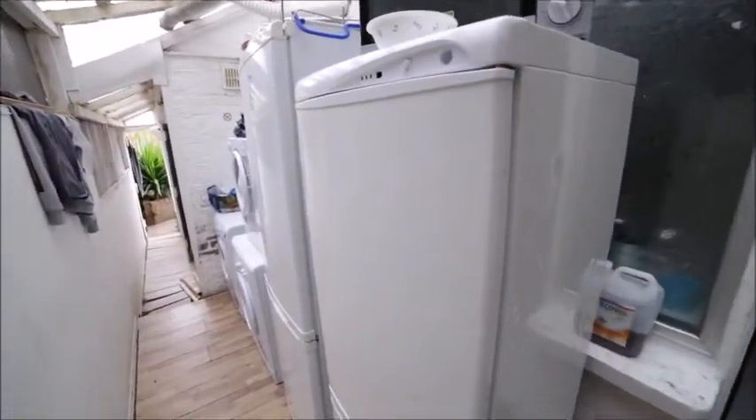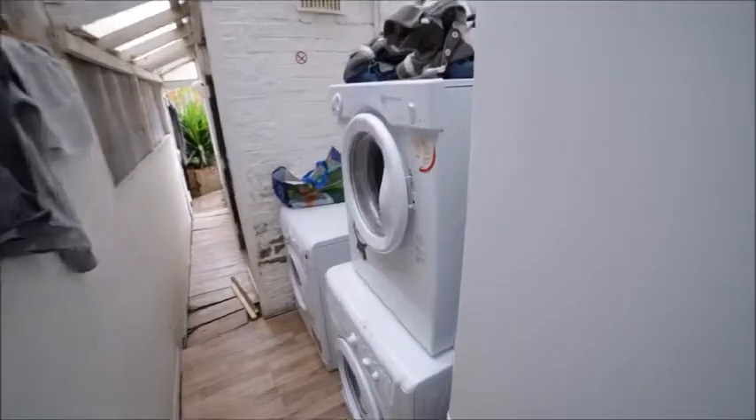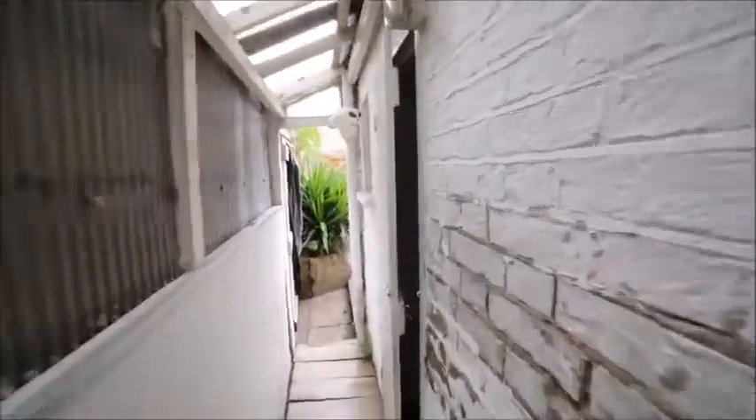From the kitchen you have access to a small patio. In the patio there are two fridges, a dryer and two washing machines. There is also a toilet and an electric shower.